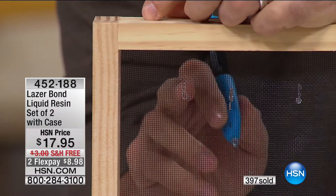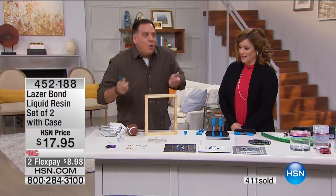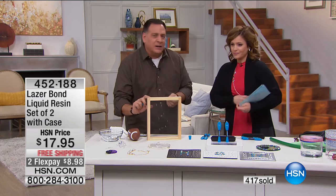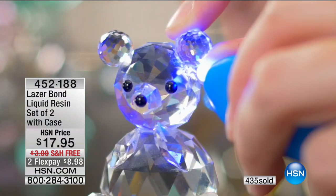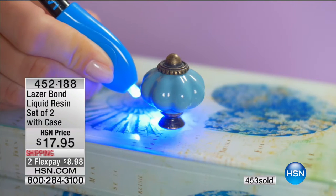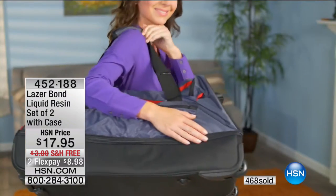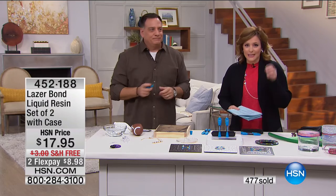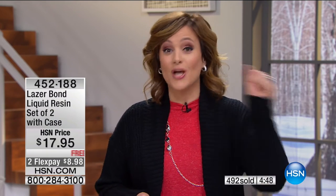Instead of throwing something away, I have stuff that I tell myself I'm going to fix — might be five years from now, but I'm going to fix it. This is that solution for the junk drawer. You get a two-pack today. When you get it home, I promise you — first time you try it, you're going to look for things to LaserBond. Today you get the two-pack with free shipping, so $8.98. How many times have you used regular glue and literally glued your fingers to the product? With LaserBond you get time to play with it — it doesn't cure until you hit it with the light. It's such a smart solution. 452-188 is your item number. Lou is back on Monday.